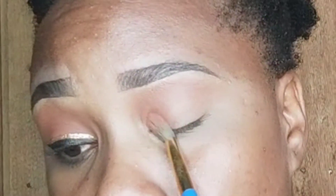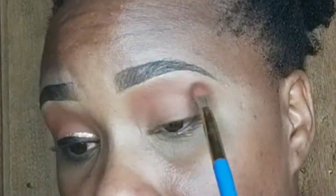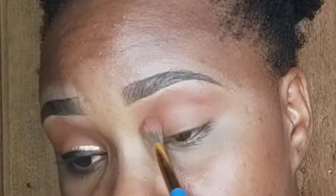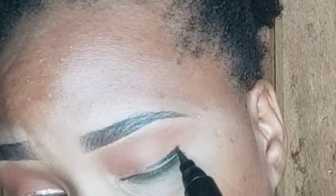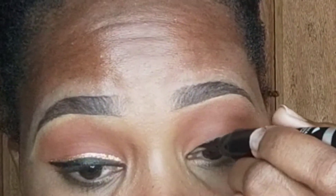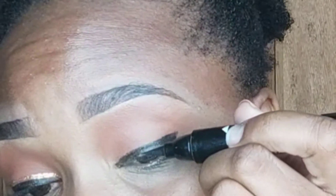Now we're moving into the next look. Of course, you apply your shade as a transition shade, going very light-handed. But in this case, you are covering your entire lid with color. Now apply your black eyeliner — or if you have another shade or color, you can easily go that route too.